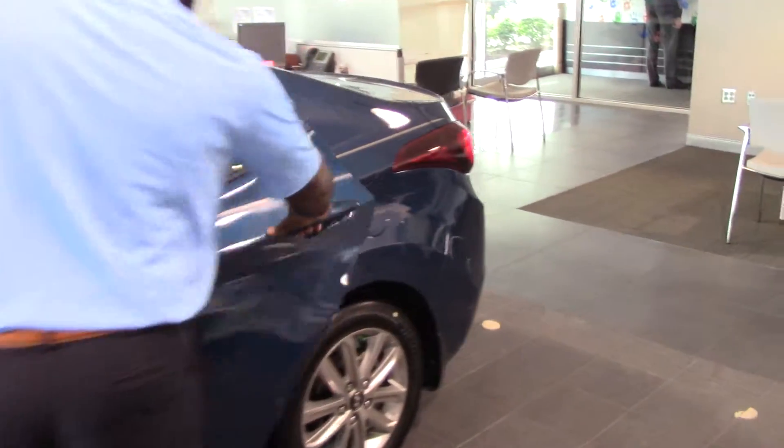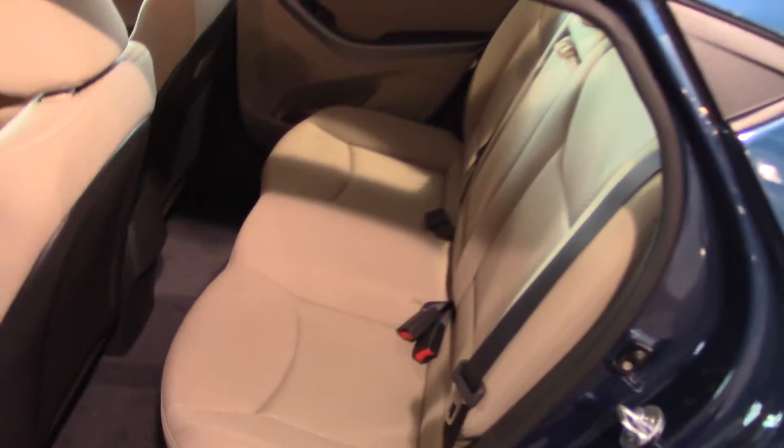Come step inside with me, Ms. Gayle. You'll also see that it does come with true five-passenger seating — very spacious.